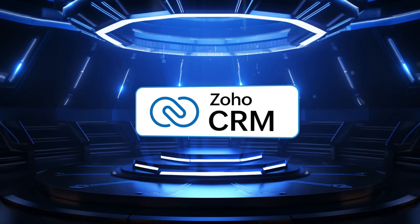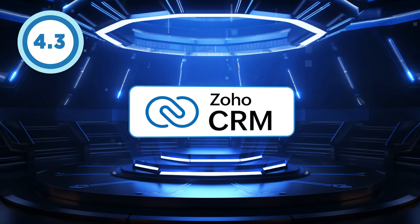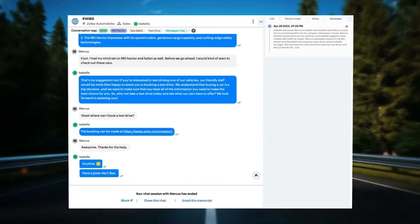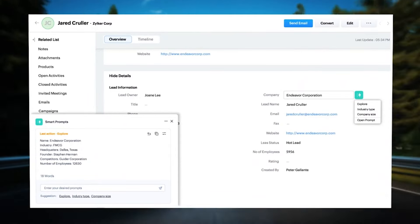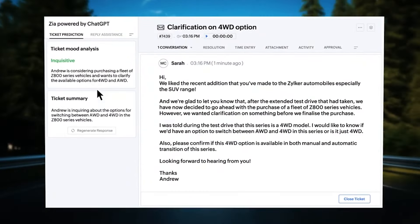Zoho CRM stands out as the premier choice for AI-powered predictive forecasting, boasting an impressive star rating of 4.3 out of 5. Leveraging its AI assistant Zia, Zoho CRM offers advanced predictive forecasting capabilities, enabling users to set both company-wide and individual targets based on historical data. This powerful CRM tool empowers customer-facing teams with personalized automations and solutions to streamline their operations.